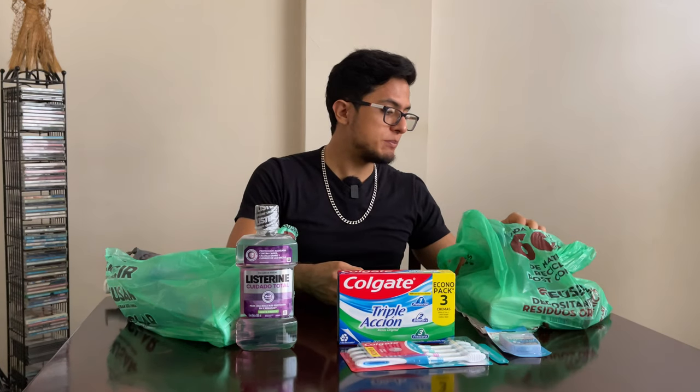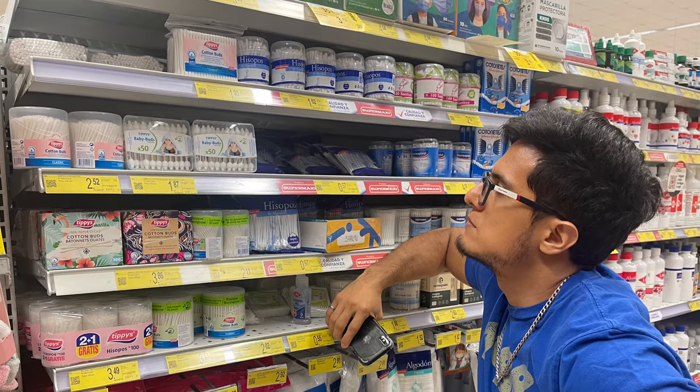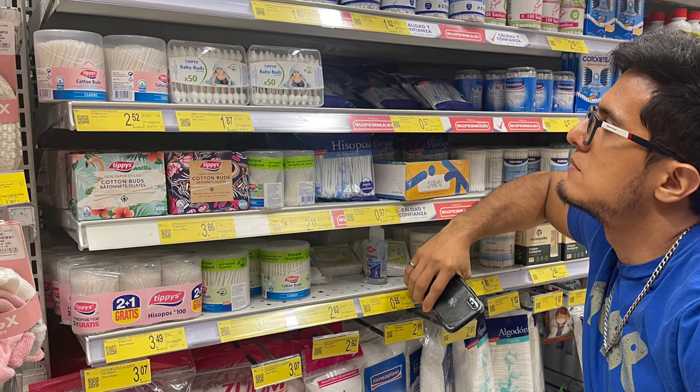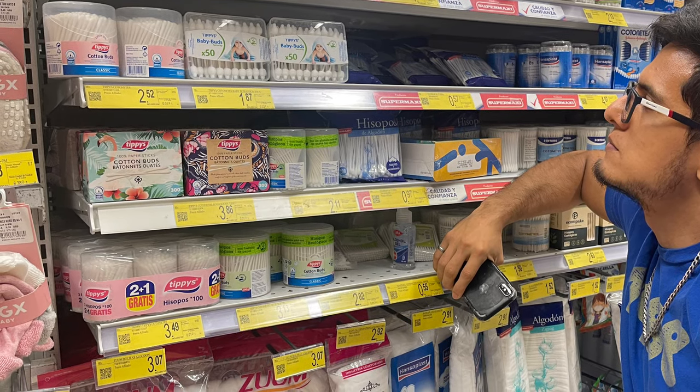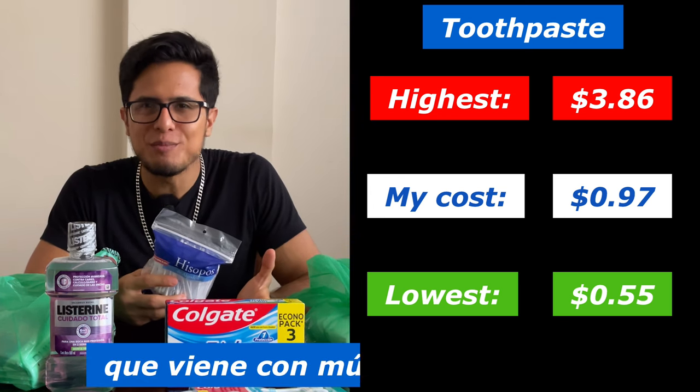Next are Q-tips — a very cheap item at only $0.97. There was also a cheaper option at $0.55, with the most expensive option being $3.86. At that point Ecuadorians might say, does it come with music?